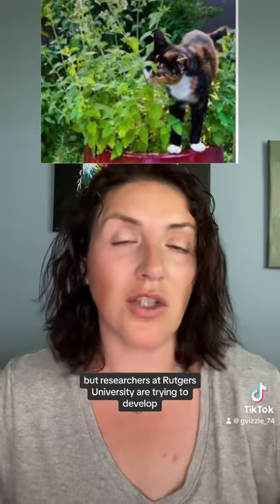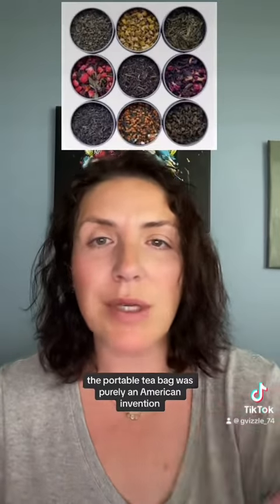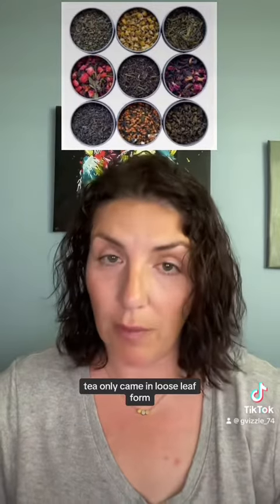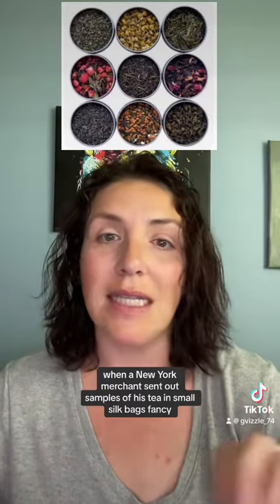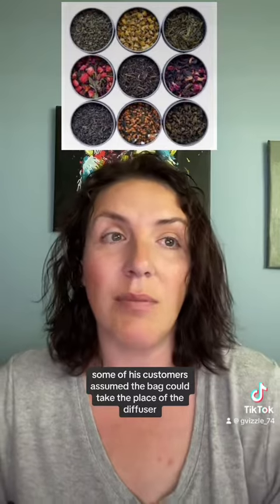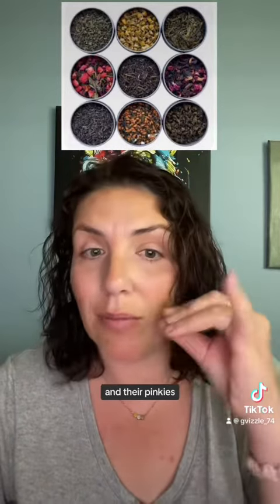Researchers at Rutgers University are trying to develop new strains of the plant to fix these issues and potentially create a better bug spray. The portable tea bag was purely an American invention. Before 1908, tea only came in loose leaf form and needed to be steeped in a metal diffuser to brew. However, when a New York merchant sent out samples of his tea in small silk bags, some of his customers assumed the bag could take the place of the diffuser, so they just dunked the whole thing in boiling water. The Brits turned their nose up at this American practice until after World War II when the portability factor won them over.